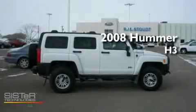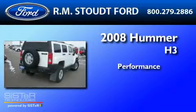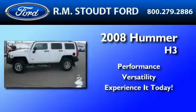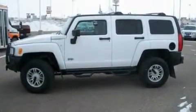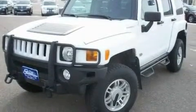This is a 2008 Hummer H3. Its top features include cruise control, an auto-dimming rearview mirror, external temperature display, and XM satellite radio.